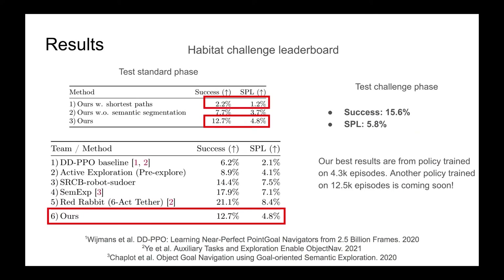We now look at some quantitative results. We compare against a behavior cloning baseline trained on shortest path trajectories with semantic features, and show results under two settings: one without semantic input and one with semantic input. The results show that our model outperforms the shortest path baseline in terms of success rate and SPL. Our best model achieves 12.7% success and 4.8% SPL on the Habitat standard leaderboard, trained on 4.3K episodes.